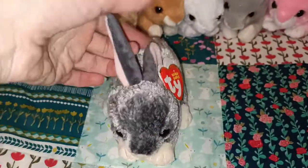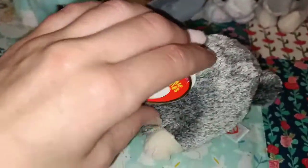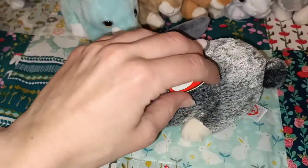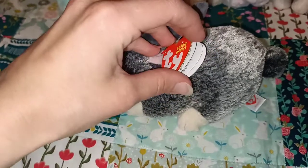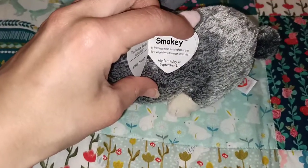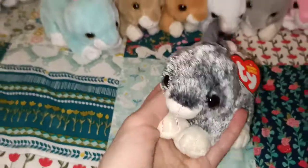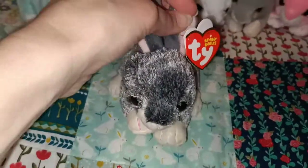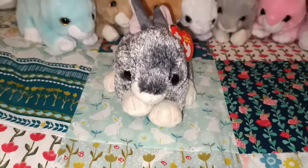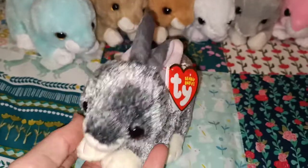This is another little one, another petrol station find, the same size as Dash. This is Smokey, birthday is September the 11th — I actually have a cousin whose birthday is on exactly that same day. I definitely understand why they've gone for that name with the smokey coloured fur.